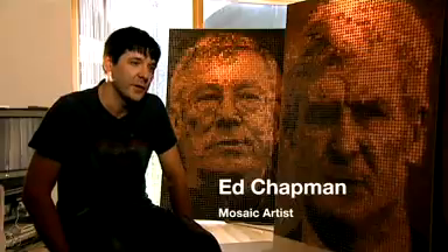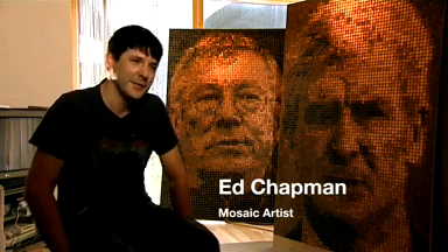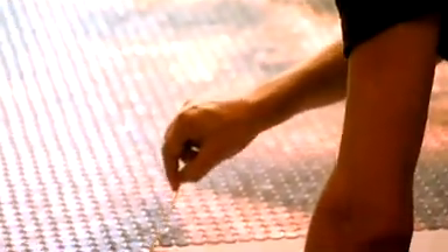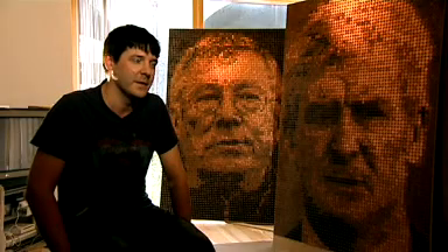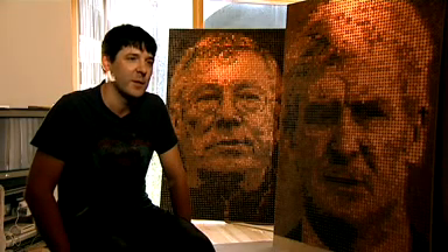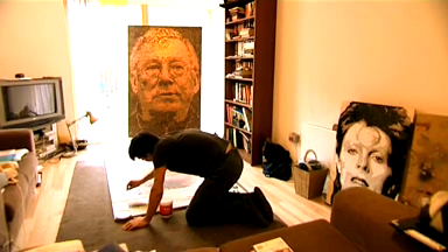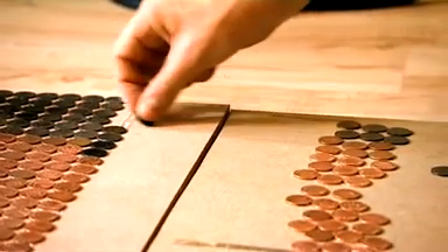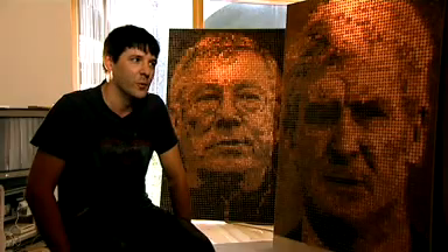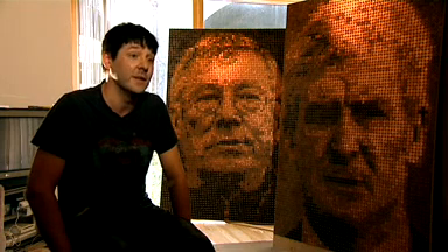In each of them there's 5,340 coins, so over ten and a half thousand coins in total. It was a process of working with them flat — they're not worked on as they are now. They are 6 feet by 4 feet in size, and starting in the top left-hand corner, going row after row — each row's got 60 coins in — it was a case of working out how many I could realistically get done a day to meet the deadline.